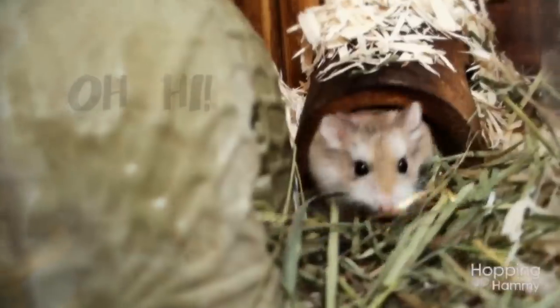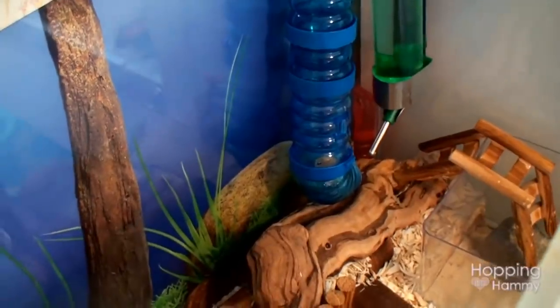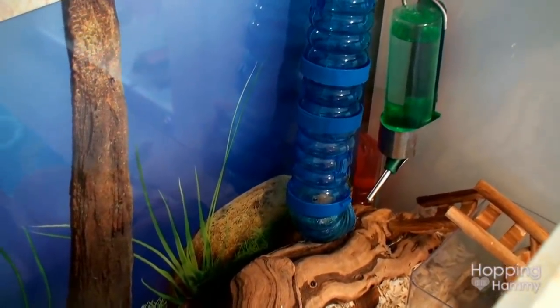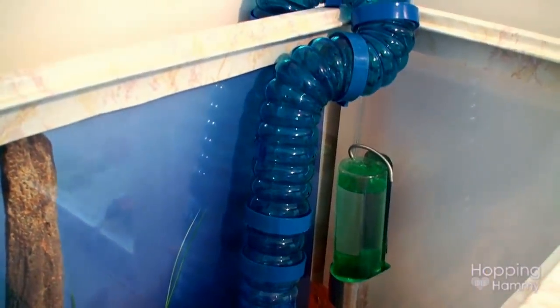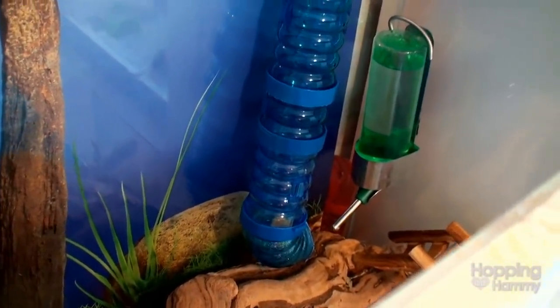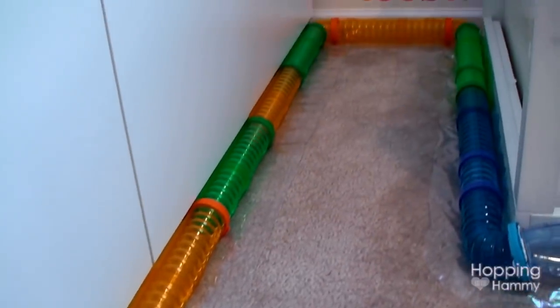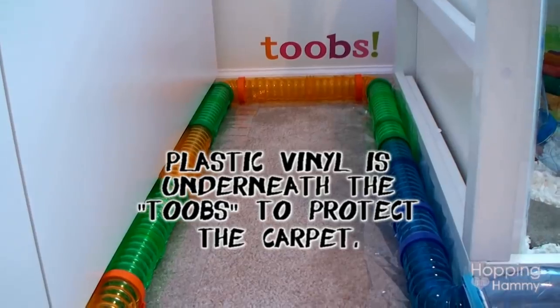Ginger Snaps is sleeping in his peanut house right now — he's so cute. You probably noticed this tube that leads out of the tank. A lot of people ask if he scales it and escapes. He's not that good of a climber and can't climb completely vertical. I wouldn't suggest this for a Syrian, but if you're nervous you can put a cover on. The tube leads out and goes behind, with a lot of pit stops along the way so it's not one straight drop. It runs all the way down this wardrobe, and I have stickers on the wall that say 'tubes.'